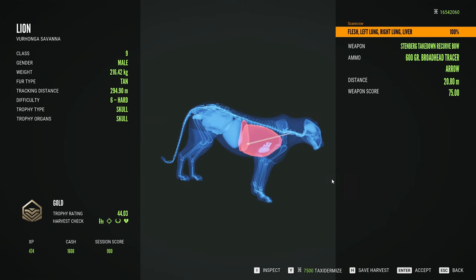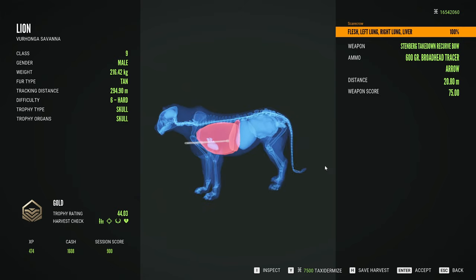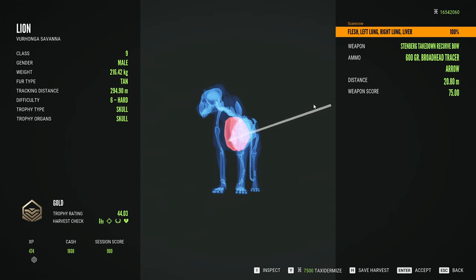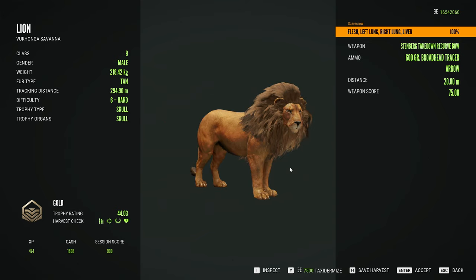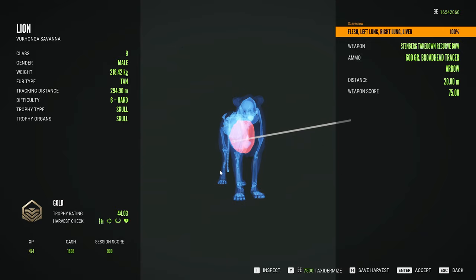Something tells me that if this was a frontal shot it probably would have gone all the way through this lion — same with a Texas heart shot. We may have to test that in the future, but for now we're just going to go for as nice of a vital hit as we can get.